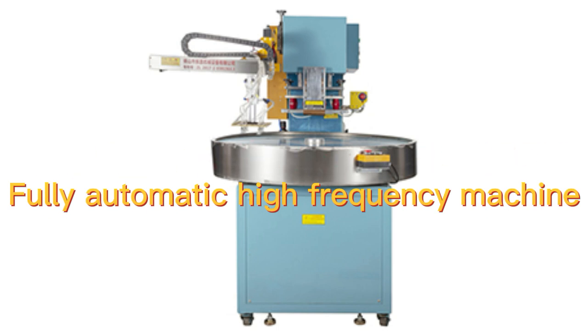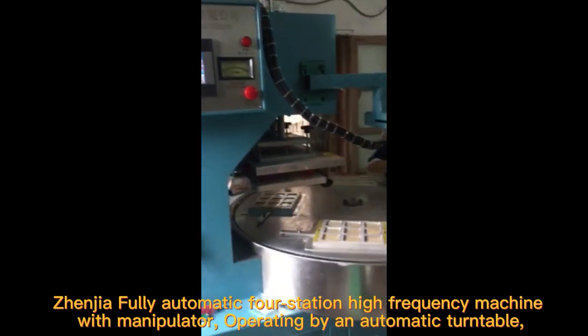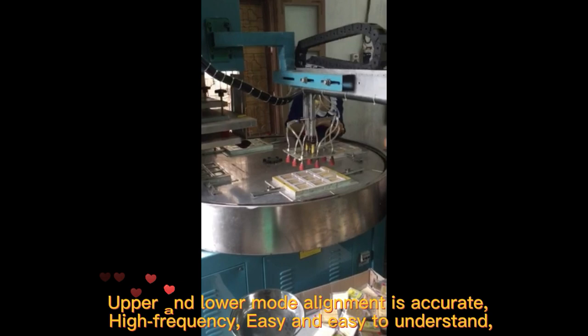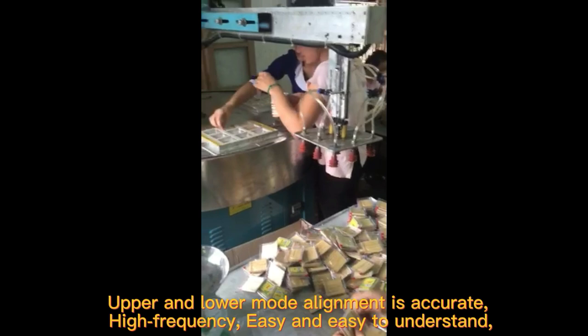Fully automatic high-frequency machine — Genia fully automatic four-station high-frequency machine with manipulator, operating by an automatic turntable. Upper and lower mold alignment is accurate, high-frequency, and easy to understand.